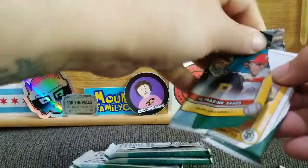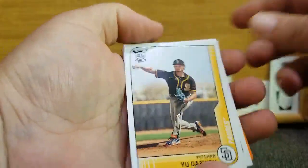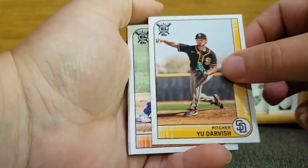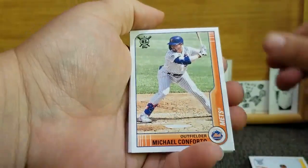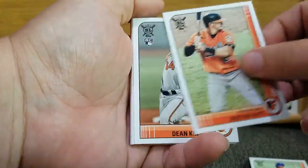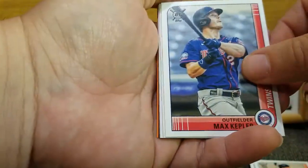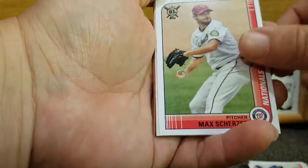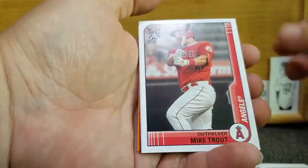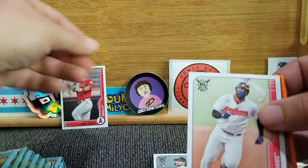Let's get right into it. I love the format of these and I love the inserts. We start off with a Yu Darvish, Michael Conforto, Austin Hayes for the Orioles, our first rookie Dean Kramer, Max Kepler, Max Scherzer — that's a Max box. And there's our first hit — can't go wrong with a Trout.